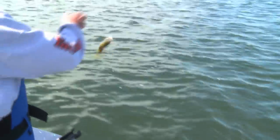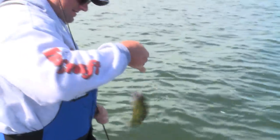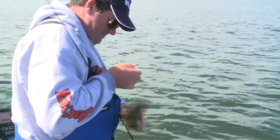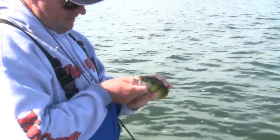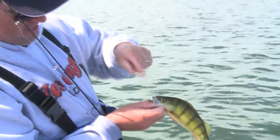You got one too? I lost mine. Don't you love these? That is fun — you can't even hardly see that jig in there.